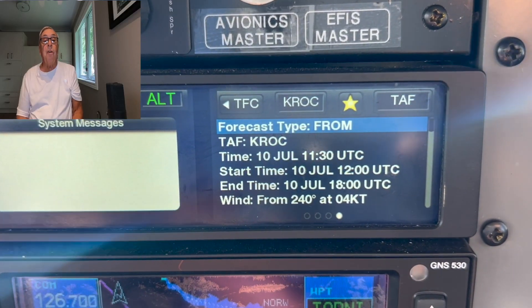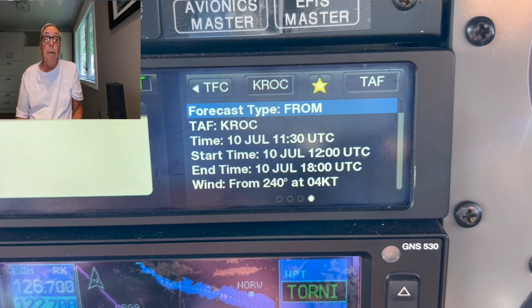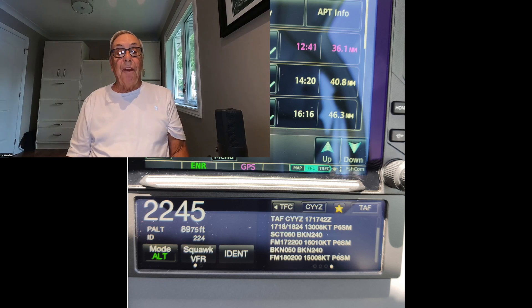You can also call up a TAF for KROC, Rochester, New York, but still can get no Canadian stations. A pilot friend of ours on a recent trip from the Toronto area to Pembroke did pick up a TAF for CYYZ, Pearson Airport, just before starting the approach to Pembroke.